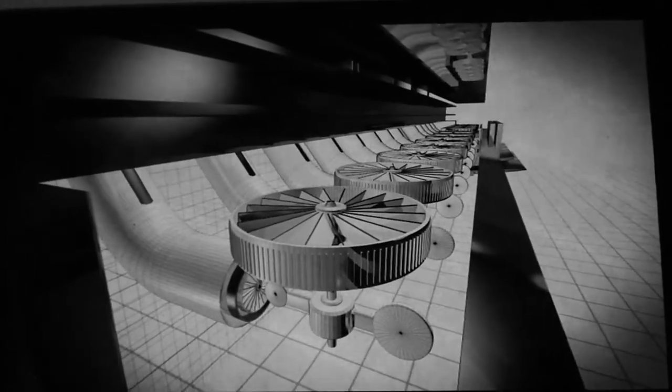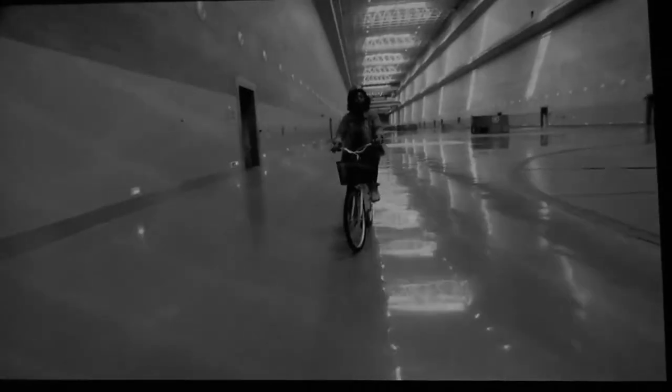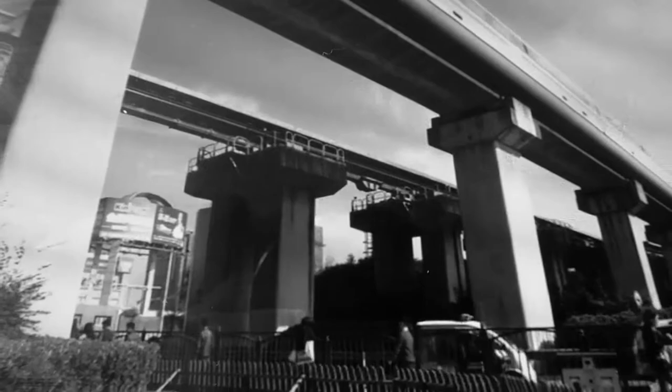This is one of the two turbine buildings. And just listen to that — that is the sound of huge quantities of water traveling at up to 80 miles per hour.